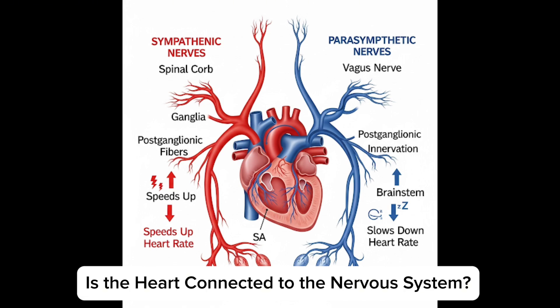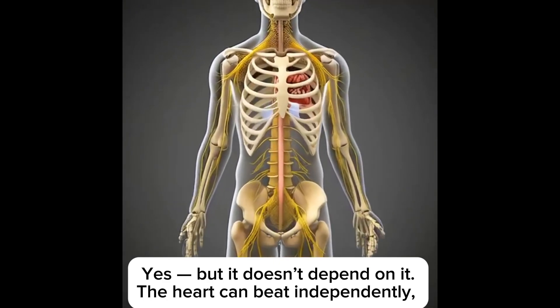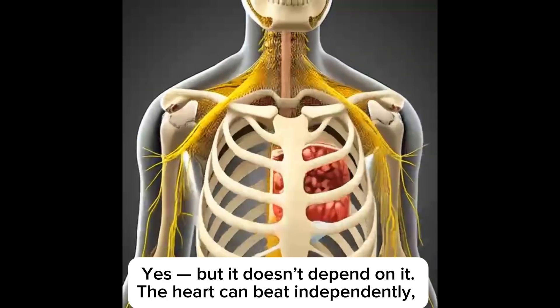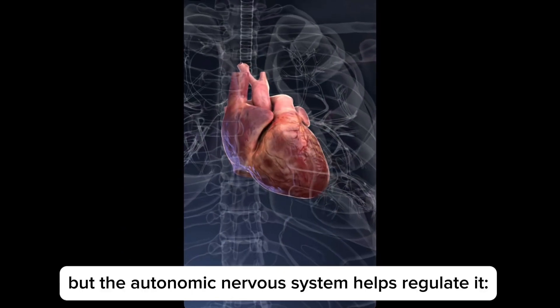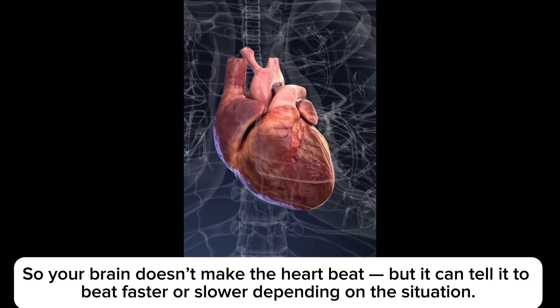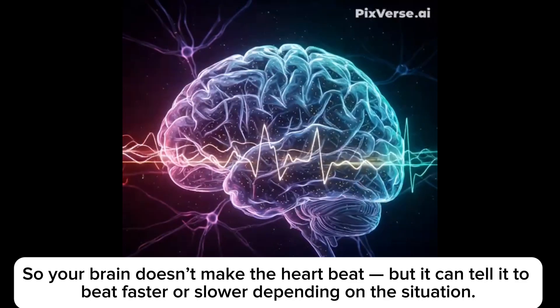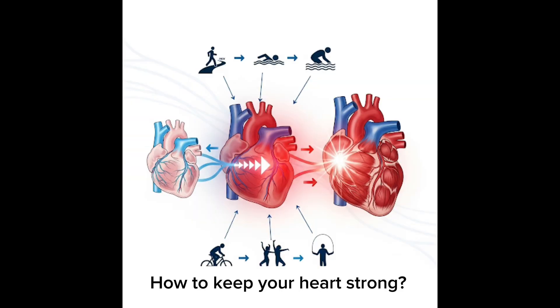Is the heart connected to the nervous system? Yes, but it doesn't depend on it. The heart can beat independently, but the nervous system helps regulate it. So your brain doesn't make the heart beat, but it can tell it to beat faster or slower depending on the situation.